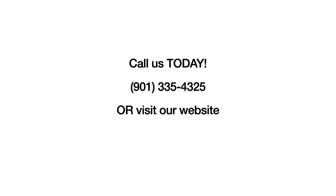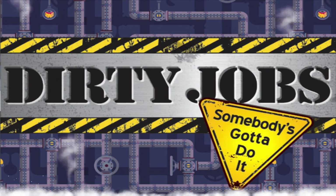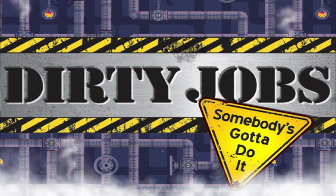Call us today at 901-335-4325 or visit our website at dawnsharpcommercialroofing.com. It's a dirty job, but somebody's got to do it.